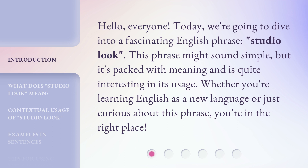This phrase might sound simple, but it's packed with meaning and is quite interesting in its usage. Whether you're learning English as a new language or just curious about this phrase, you're in the right place.